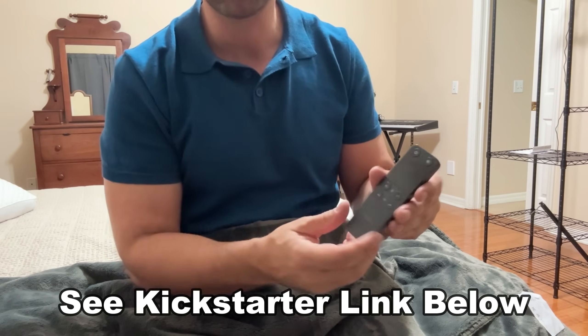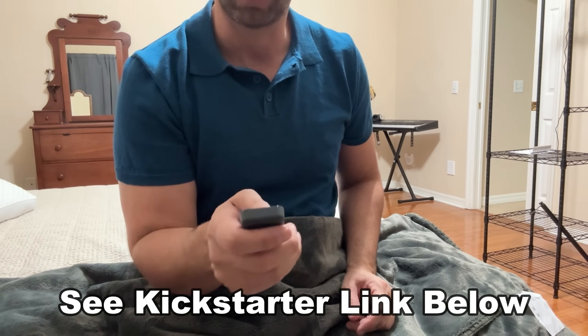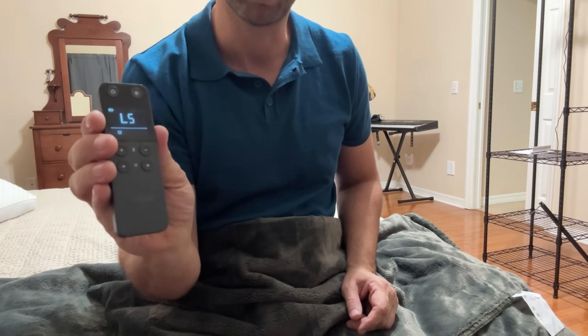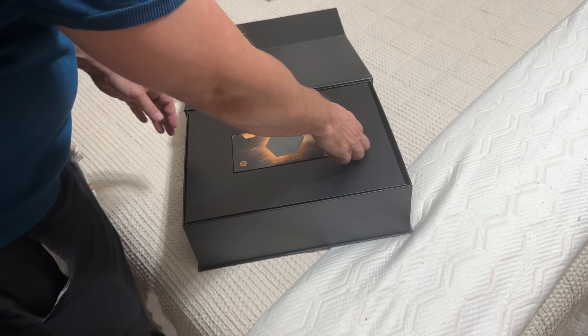One more thing, folks: this blanket has a great remote control option right here, and that makes it ultra easy and convenient. Now it's time for the up-close portion of the video where you can see this up close and personal.